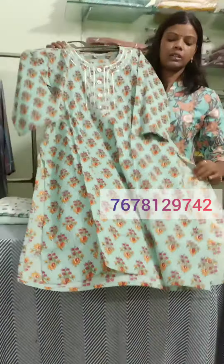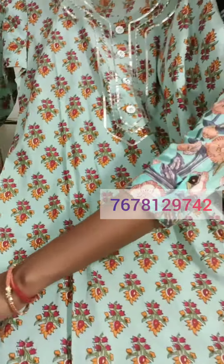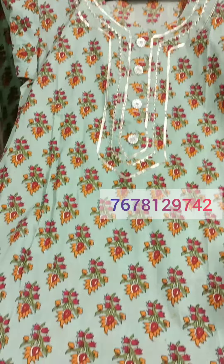This is my first collection. Pure cotton. The pattern will be paisley work.